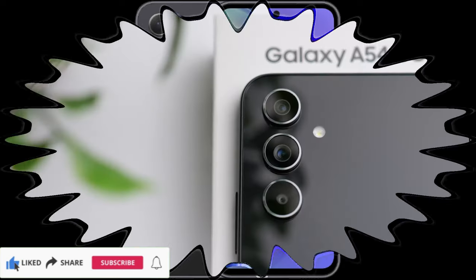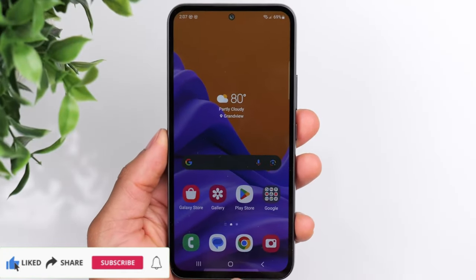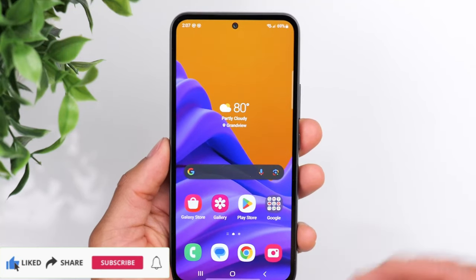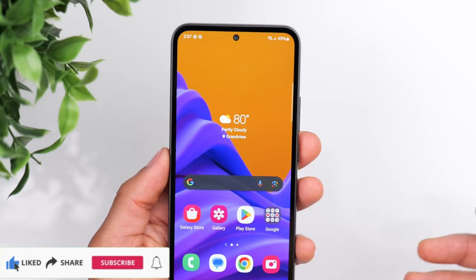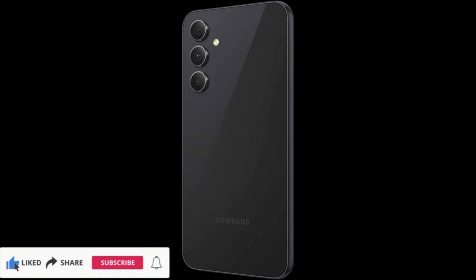Brand: Samsung. Model name: Galaxy A54 5G. Wireless carrier: unlocked for all carriers. Operating system: Android 13.0. Cellular technology: 5G. Memory storage capacity: 128GB.